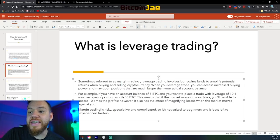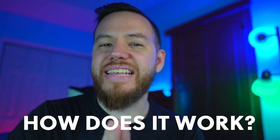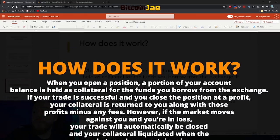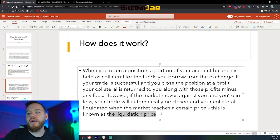Margin trading is risky, speculative, and complicated, so it's not suited to beginners and is best left to experienced traders. When you open a position, a portion of your account balance is held as collateral for the funds you borrow from the exchange. If your trade is successful and you close the position at a profit, your collateral is returned to you along with those profits minus any fees. However, if the market moves against you and you're in a loss, your trade will automatically be closed and your collateral liquidated when the market reaches a certain price. This is known as a liquidation price.